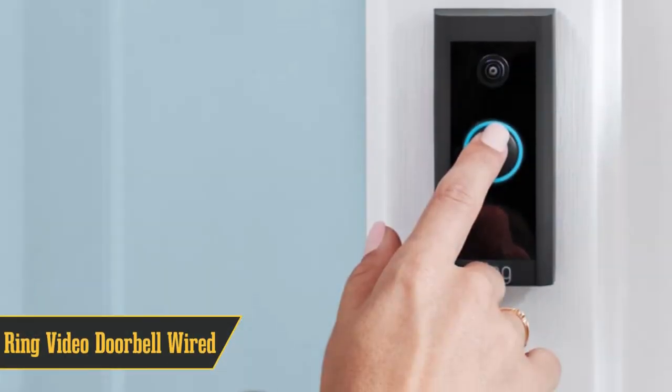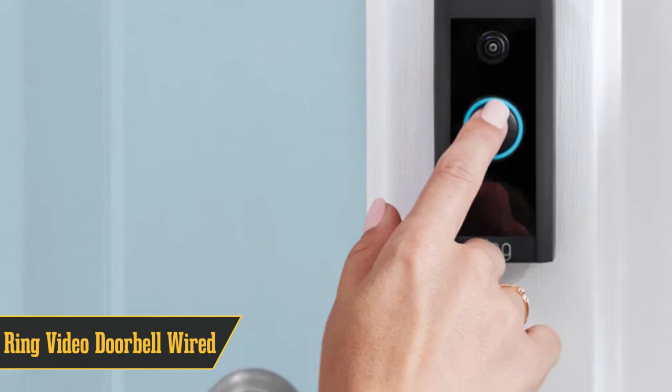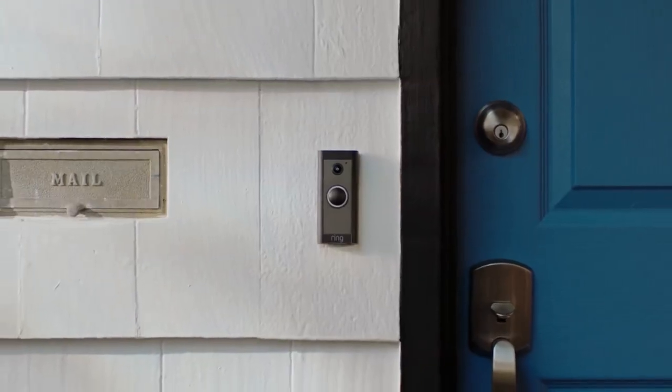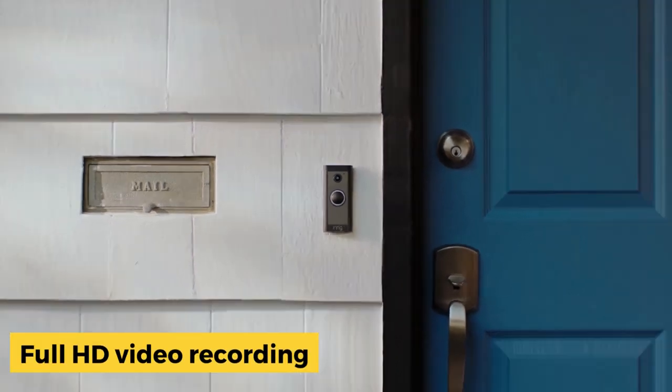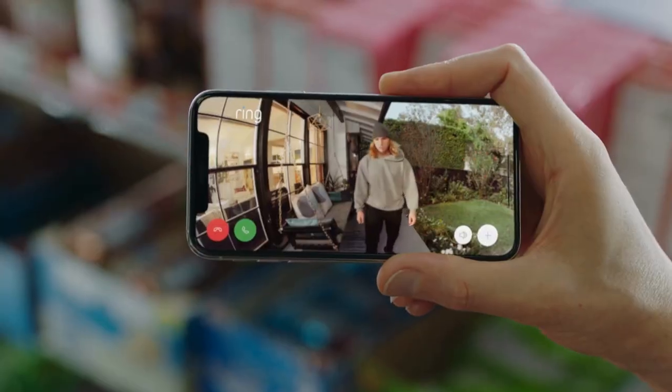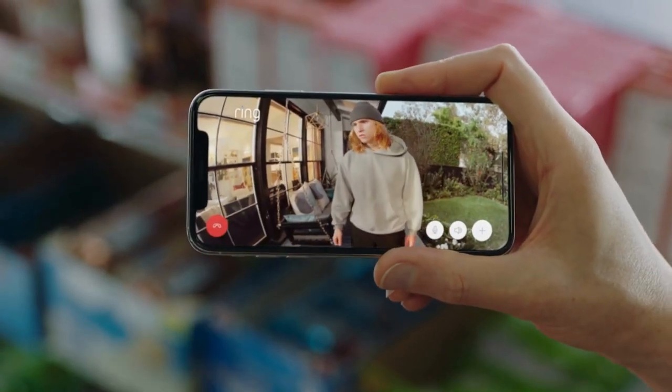Coming in at number 3, we have the Ring Video Doorbell Wired, your go-to option for an affordable video doorbell that delivers excellent bang for your buck. It packs in clear audio and full HD video recording, with color during the day and black and white at night. The only trade-off is a slightly narrower 155-degree field of view.